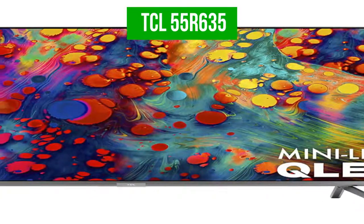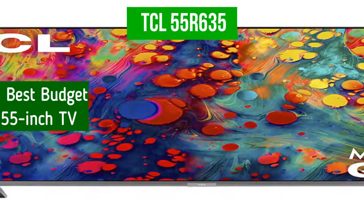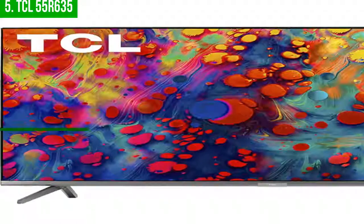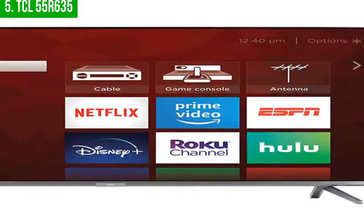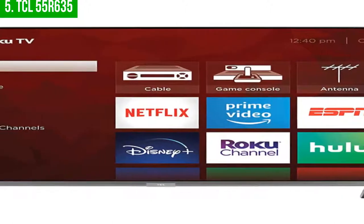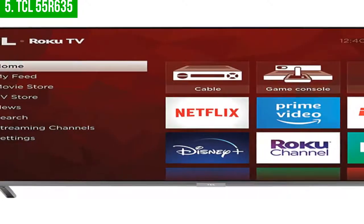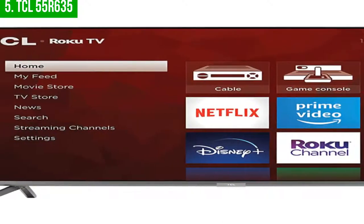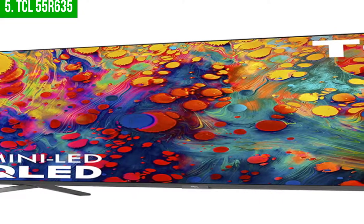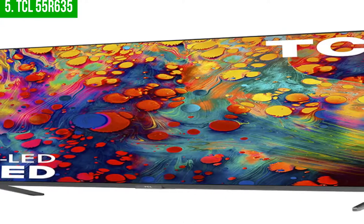The fifth product on our list is the TCL 55 R635. This is our pick for the best budget 55-inch TV. The TCL 55 R635 is a great choice if you're looking for a large screen TV that's easy to use and has a variety of features. The TV has a built-in Wi-Fi connection and an app store so you can access a variety of streaming content, including Netflix, Hulu, and Amazon Prime.